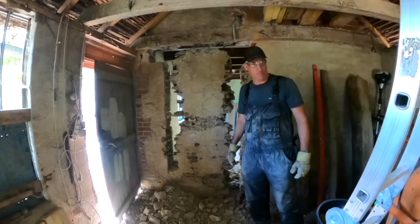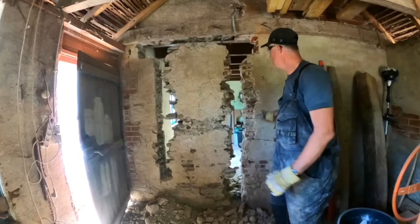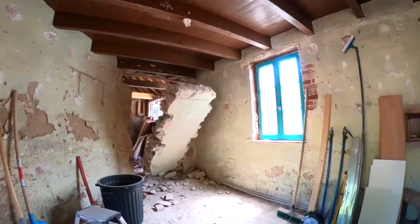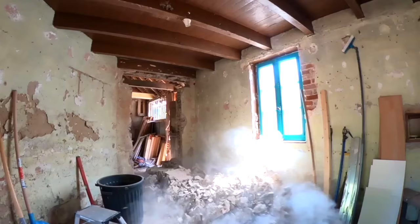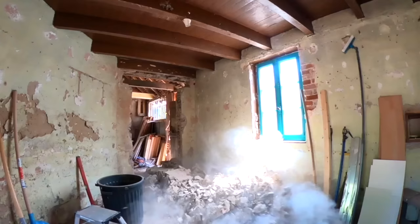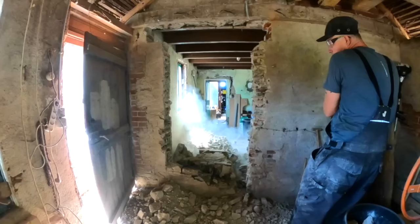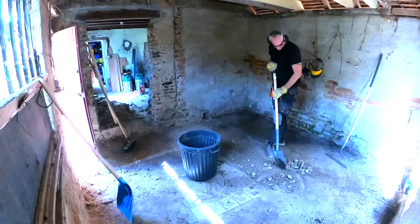Here we are breaking through the wall and making an opening from the little house to the middle house. This was a big job — this was the first time for me opening up a wall. All those natural stones and debris that came out of that wall are all reused — we have thrown nothing away.